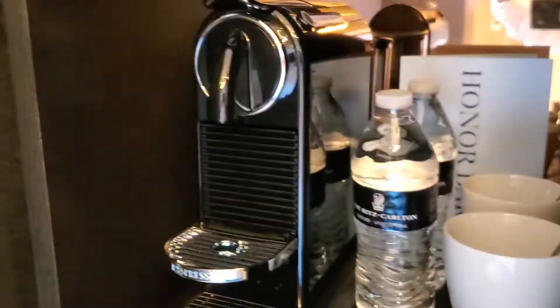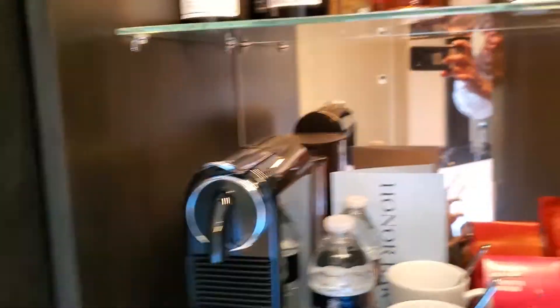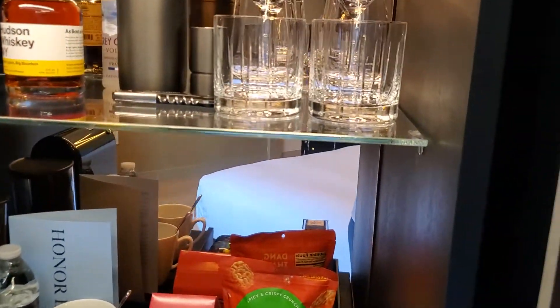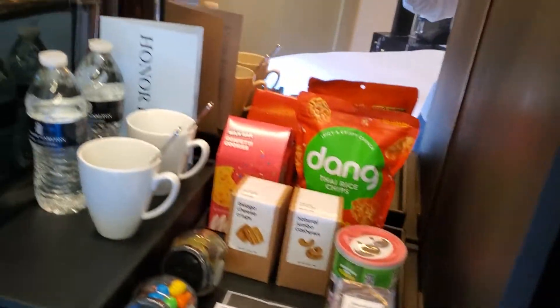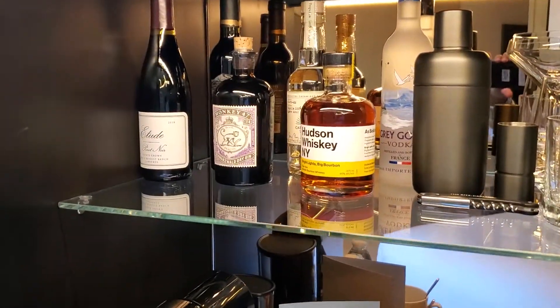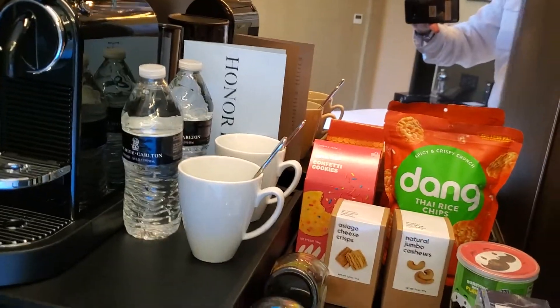They do have a mini bar, which obviously is a charge — not complimentary — but it's pretty okay I would say. This hotel is brand new as of this filming; it's barely, I don't even think it's a month old at this point.